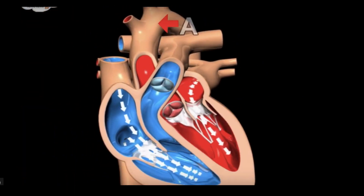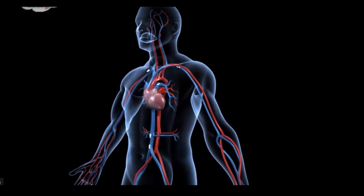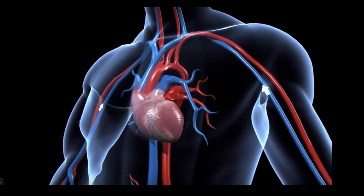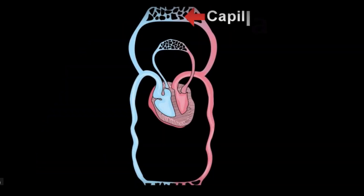Potential adverse events include acute renal dysfunction, aortic valve injury, bleeding, cardiogenic shock, cerebral vascular accident or stroke, death, hemolysis, limb ischemia, myocardial infarction, renal failure, thrombocytopenia, and vascular injury.